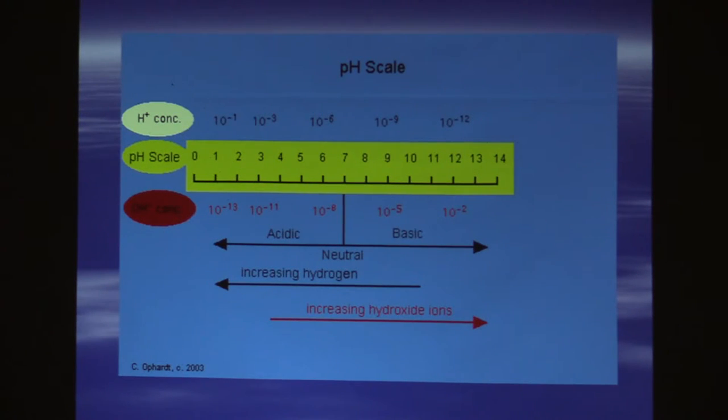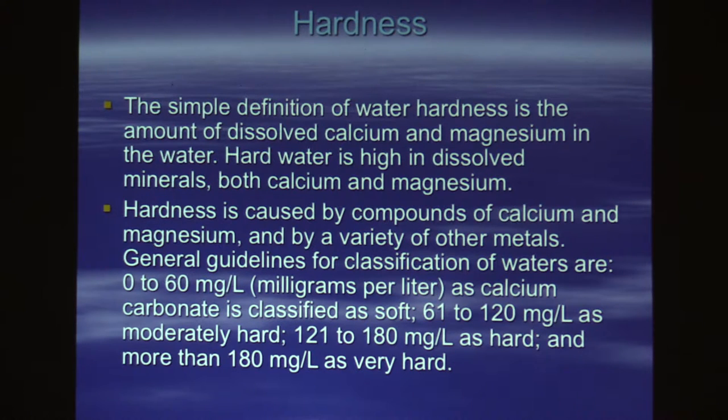Once you understand how pH works, it makes it easier to understand all the other things, because we're dealing with competing ions. Hardness is a competing ion. The simple definition of water hardness is the amount of dissolved calcium, magnesium, and other metal ions. Hard water is high in dissolved calcium and magnesium, and those things are what provide buffering capacity. Usually when you see hard water, you have an alkaline pH because there are more ions and less hydrogen. Hardness is caused by compounds of calcium, magnesium, and similar minerals.